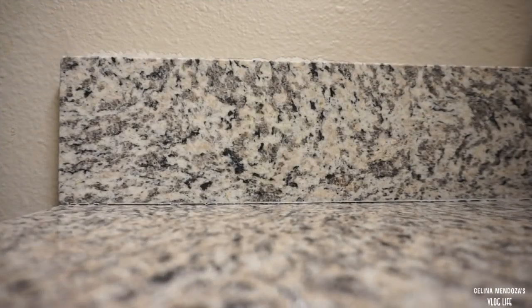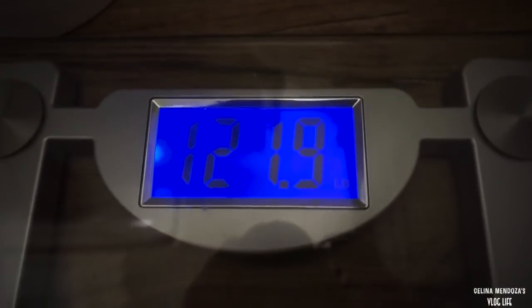Good morning! I'm weighing myself - woo, overall. Look where we're at.